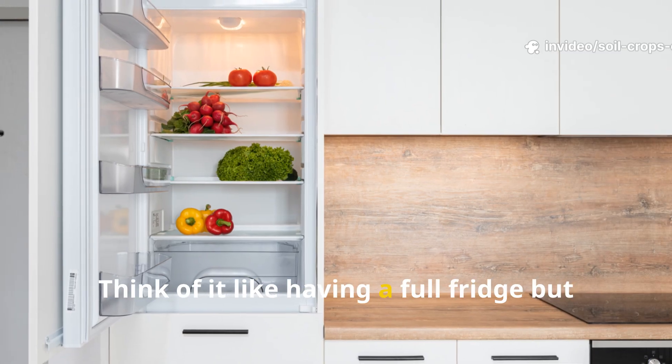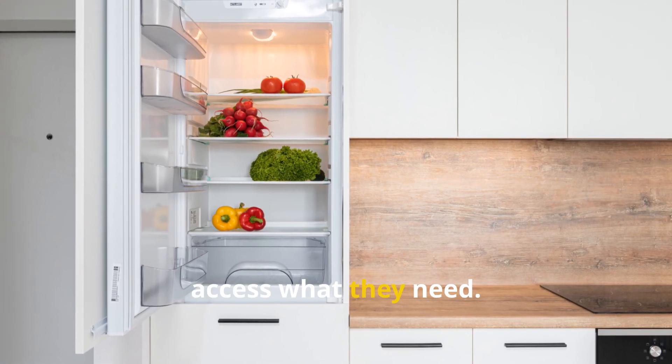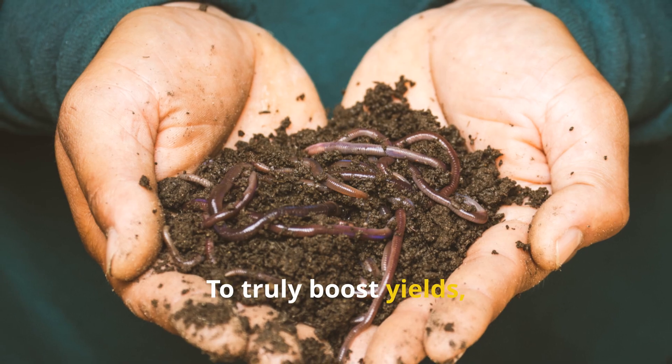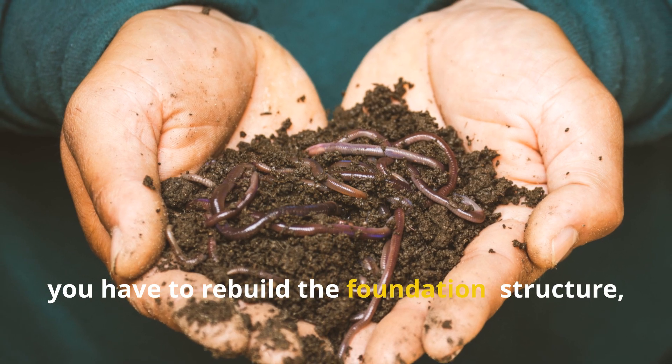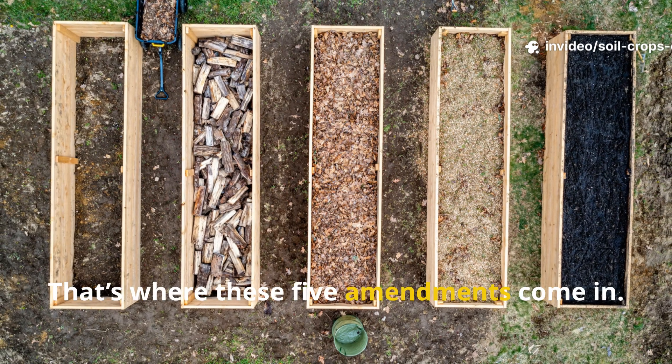Think of it like having a full fridge but a broken stove — your plants simply can't access what they need. To truly boost yields, you have to rebuild the foundation: structure, chemistry, and biology. That's where these five amendments come in.